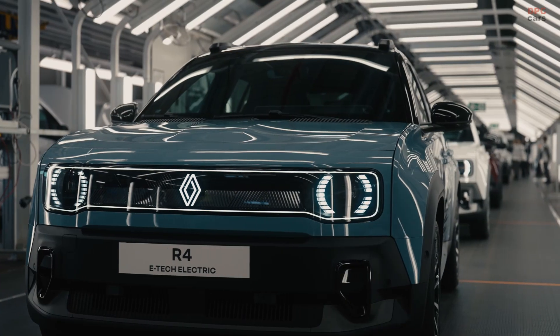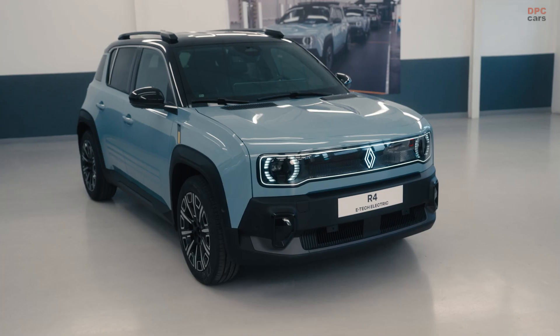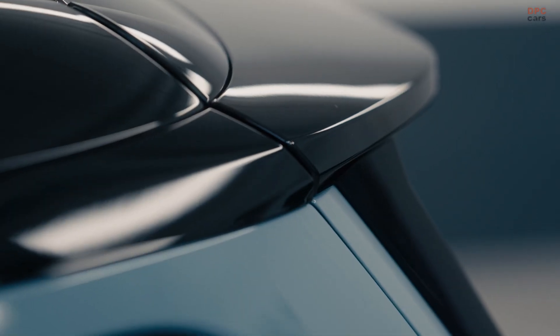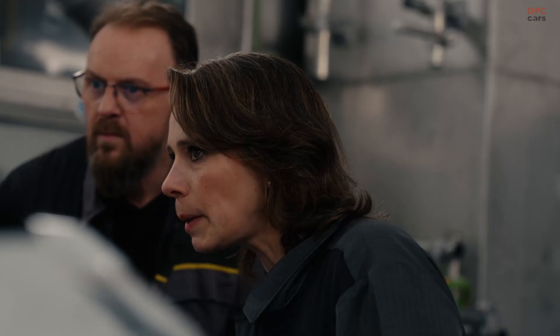Renault is stepping into the future of vehicle manufacturing with a bold innovation. Beginning in 2025, its Mobuge plant will produce the new Renault 4 E-Tech Electric, an all-electric model that also showcases a game-changing paint technology called JetPrint Paint.